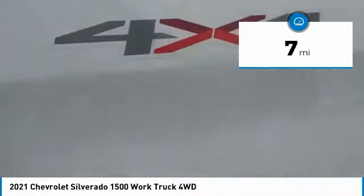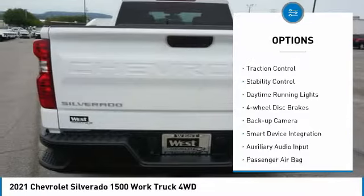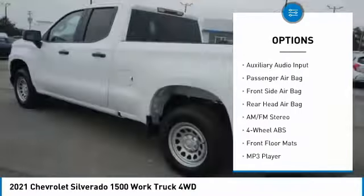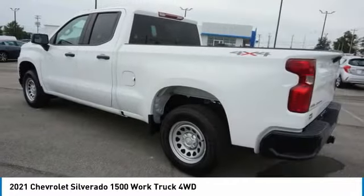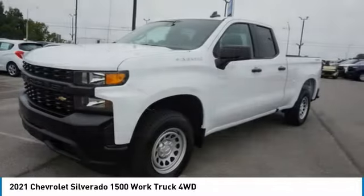Here are some of this vehicle's great options: four-wheel drive, tire pressure monitor, front tow hooks, traction control, stability control, daytime running lights, four-wheel disc brakes, backup camera, smart device integration, and auxiliary audio input.